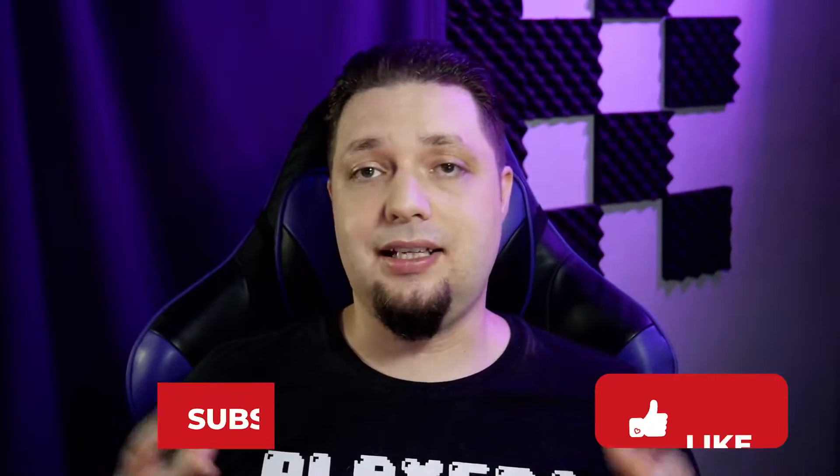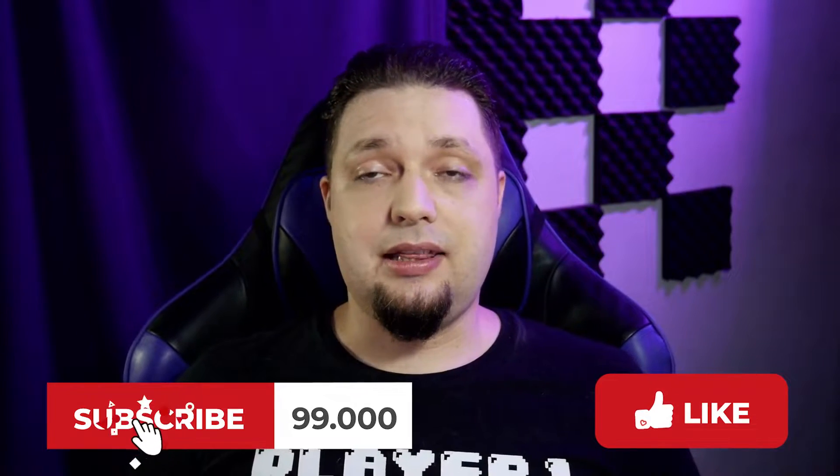I'll get into that in just a second. If you find this video useful, helpful, or enlightening, please go ahead and like and subscribe, maybe hit the notification bell icon, leave a comment — all that good stuff.